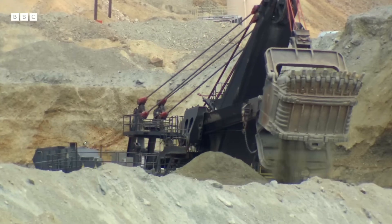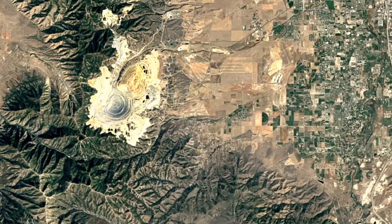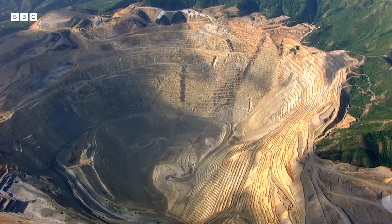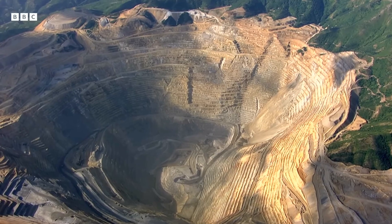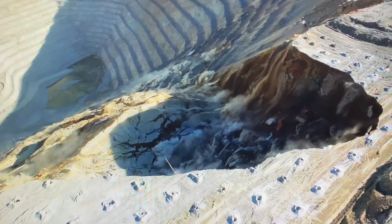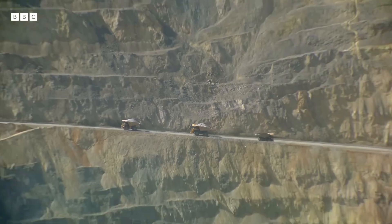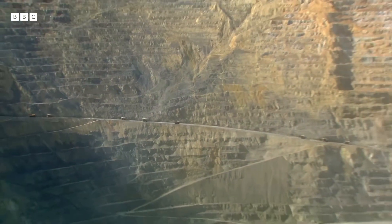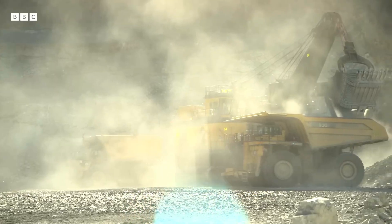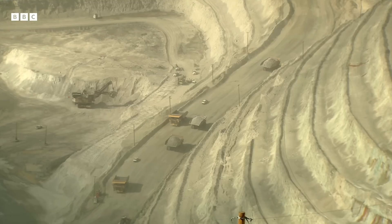I grew up in the shadow of the Bingham Canyon Mine, the largest open-pit mine on Earth. I've watched it grow like a tumor, year after year, erasing entire mountains and converting precious watershed and critical wildlife habitat into an ever-expanding, worthless, toxic, barren wasteland. I've tasted the water poisoned by the mine and watched politicians celebrate the unfathomable amount of virgin resources stripped from the land — an upside-down meritocracy where we judge success by how much we consume and destroy rather than by what we save.